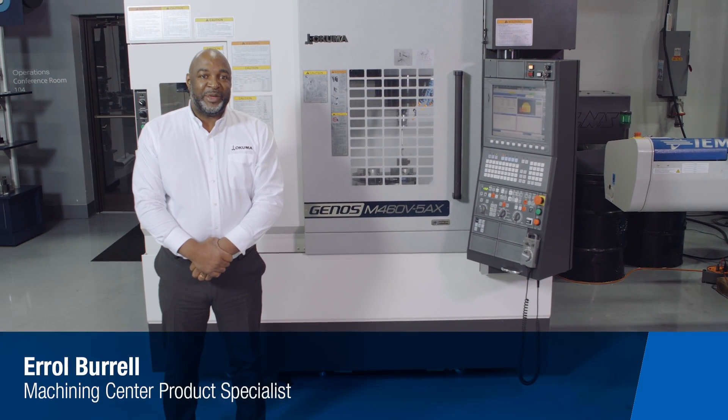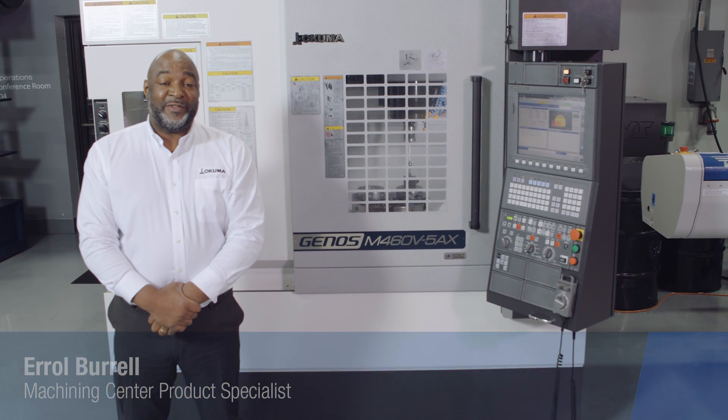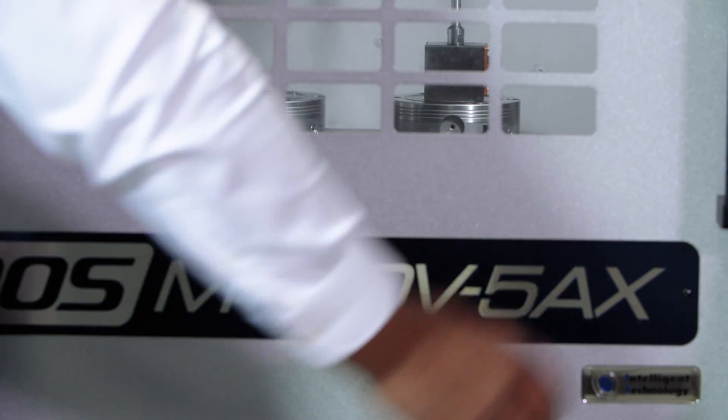Hello, my name is Errol Borrell. I'm the Machine Centre Product Specialist for Akuma. Today I'm here to talk about the Genes M465AX, a machine that can be described in four words: reliable, accurate, powerful, and more importantly, affordable.